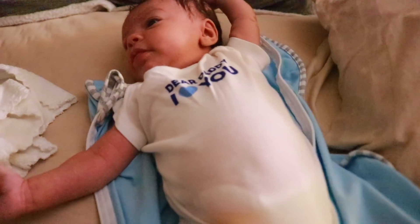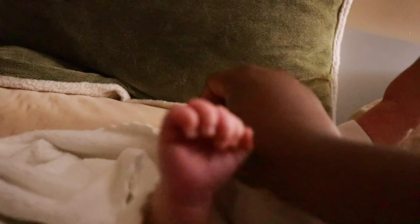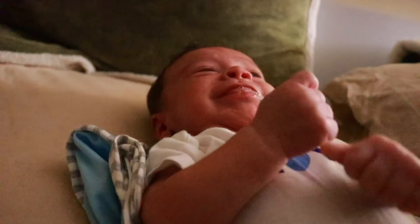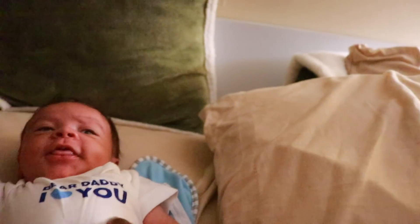Big ol' stretch boo boo. Now you're spitting out your breast milk, huh? Didn't mommy just feed you all of that, pee-pee man?